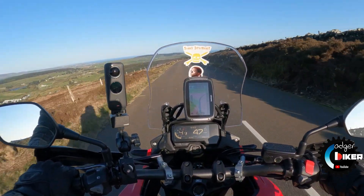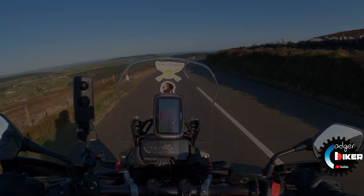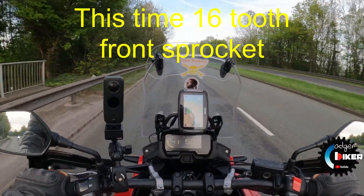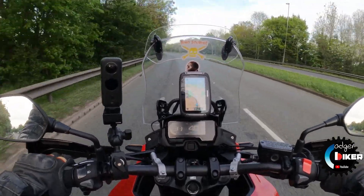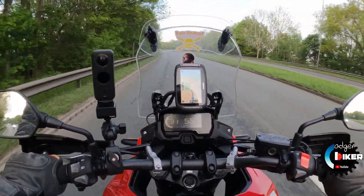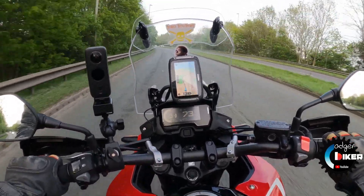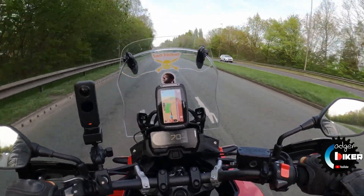These front brakes are good. So I'm just going to drop down to third gear. Don't do this with your own engines, folks. Third gear, here we go. 76 miles an hour.